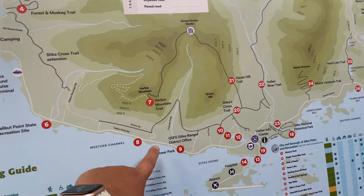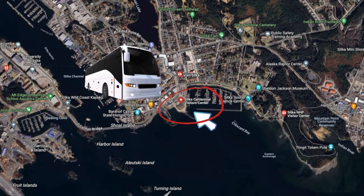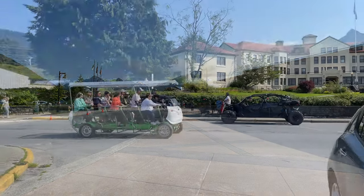Let's go ahead and get on the shuttle bus and head into town. You will arrive at the visitor's center. It's pretty much walking distance to everything, and this is where you'll catch the shuttle back to the ship when you're done.